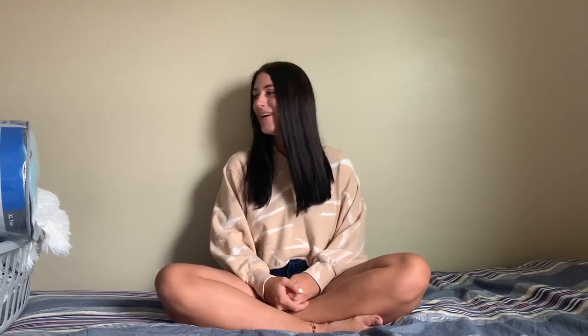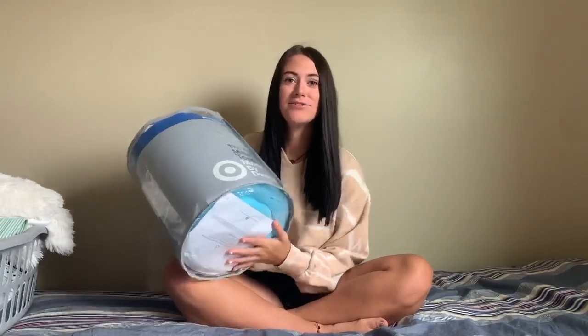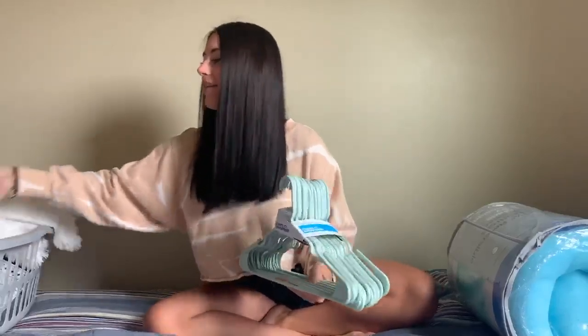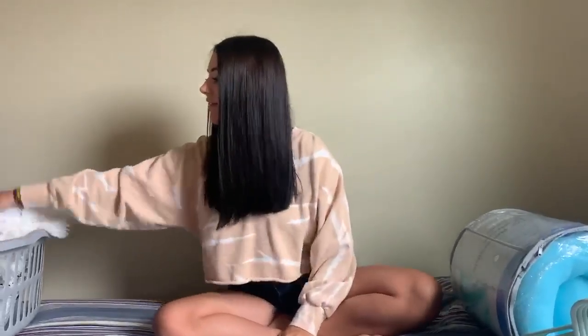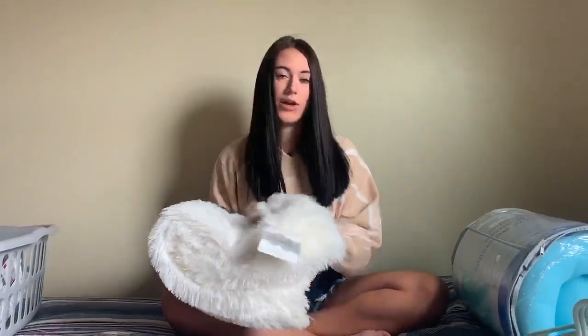Hi, it's Kenna and welcome to our channel! Today we're doing a dorm haul, so let's get into it. First I have my mattress topper so the bed's not super uncomfortable — I got that from Target. I also got hangers from Target and a throw for my bed from Home Goods.